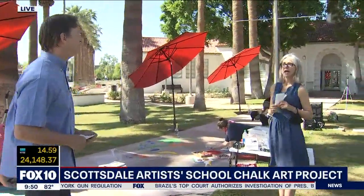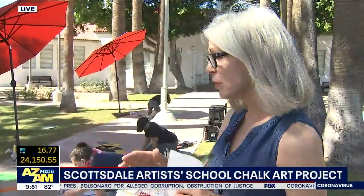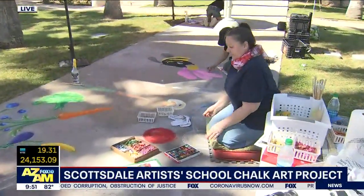On the adult side, we usually have about 2,600 students. They come in from all over the country, all over the world. And our youth program with our youth instructors, we usually have about 600 youth.